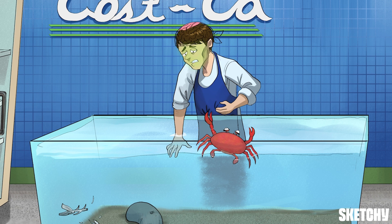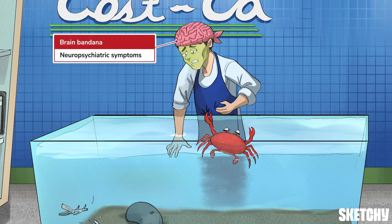His brain bandana represents neuropsychiatric symptoms, also known as psychiatric overtones. Patients often complain of fatigue and weakness, as well as anxiety and depression. But as hypercalcemia gets more severe, confusion, lethargy, or even a coma can occur.